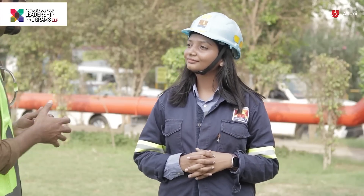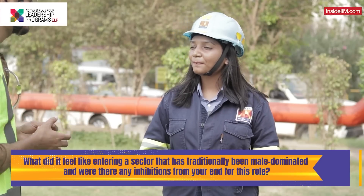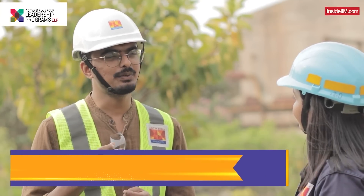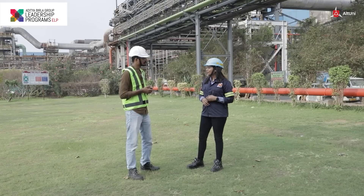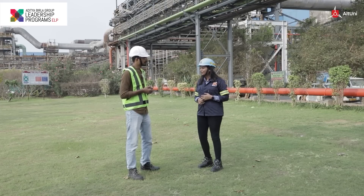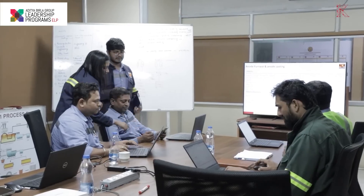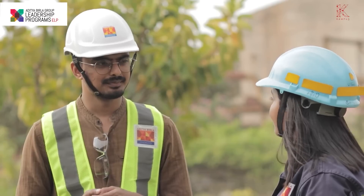One thing that a lot of women face when they come into manufacturing plants — which are mostly dominated by men — is the inhibition of whether they're safe or not. Was that a feeling you also had? I never thought about it. I don't think it's different for women or men — work is equal for everyone. If you perform, no one is going to question you. Here at Birla Copper, my subordinates and seniors all listen to me, take my inputs, and act accordingly. I don't think there's a difference between men and women here.